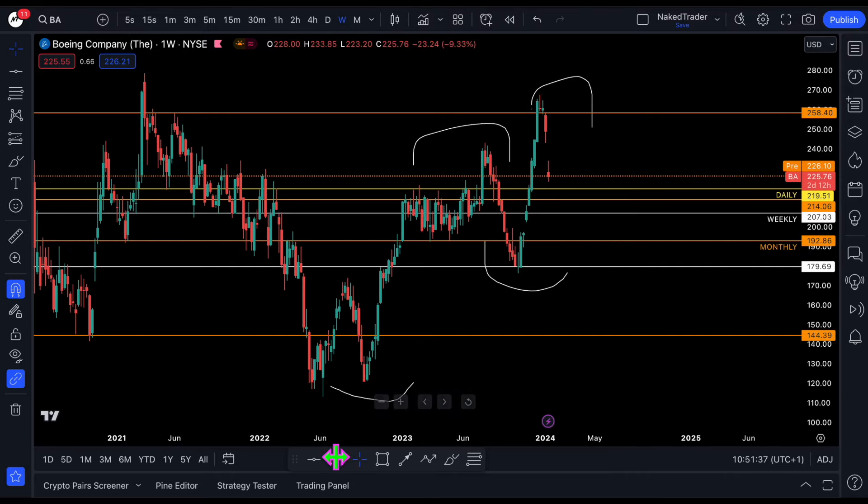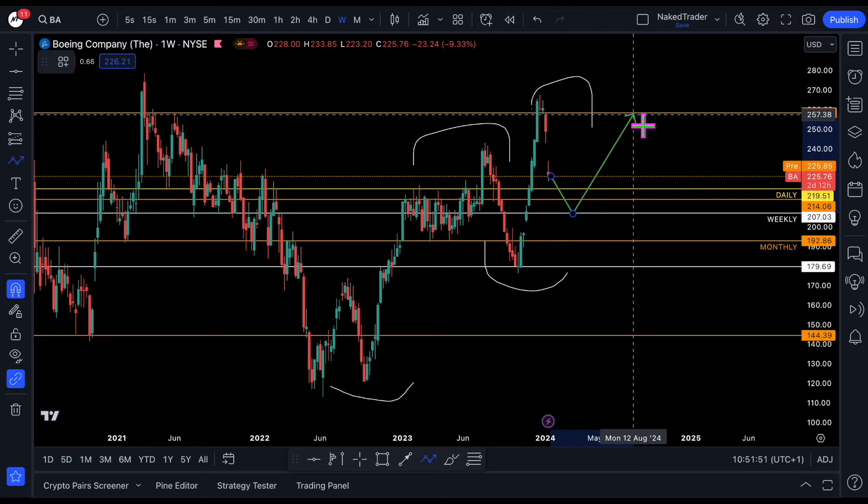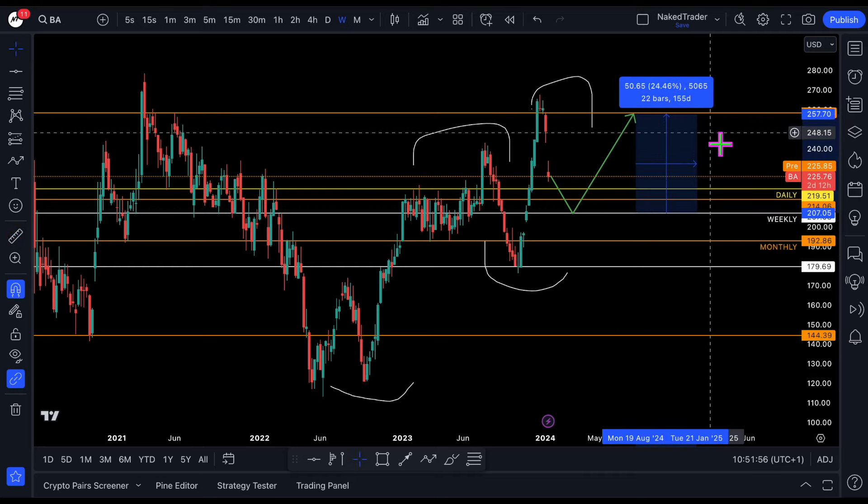So it depends on how aggressive you are. You can also wait for the lower time frame confirmation. But I will aim for the entry around $207, trying to break the $258. That is a nice potential play of 24%.